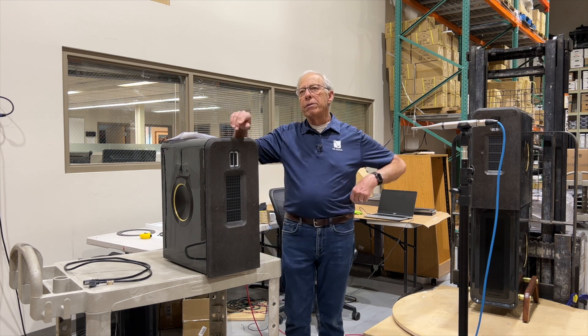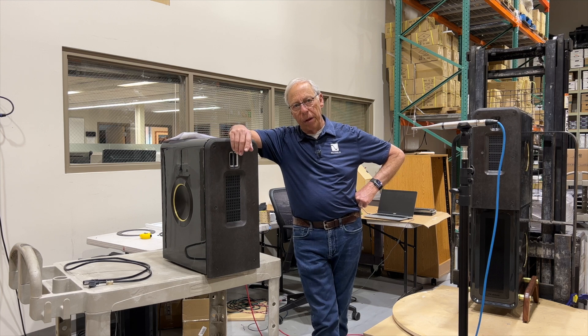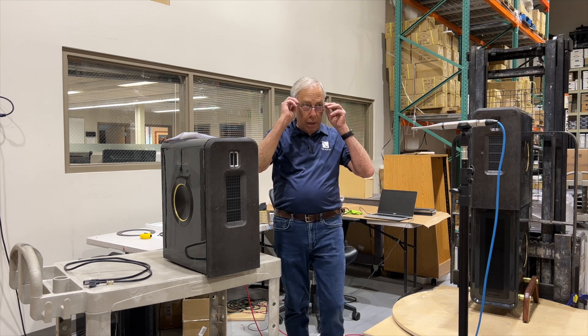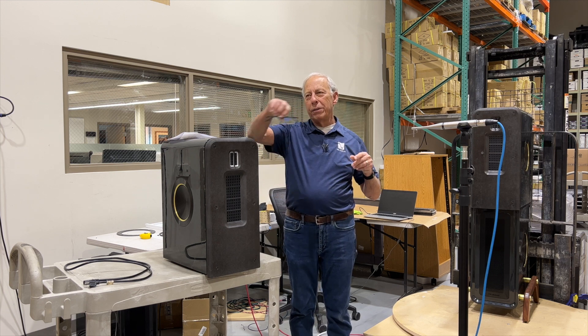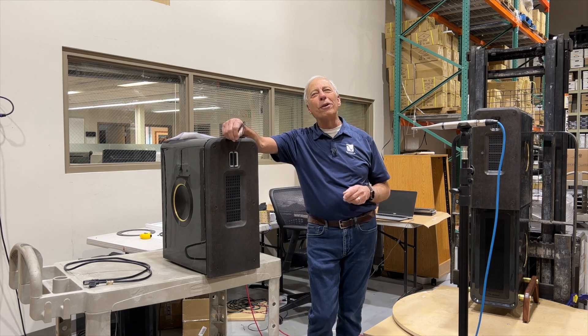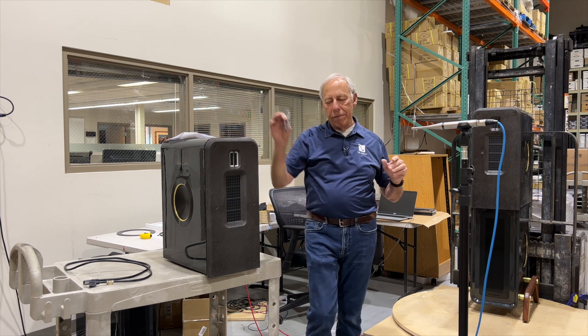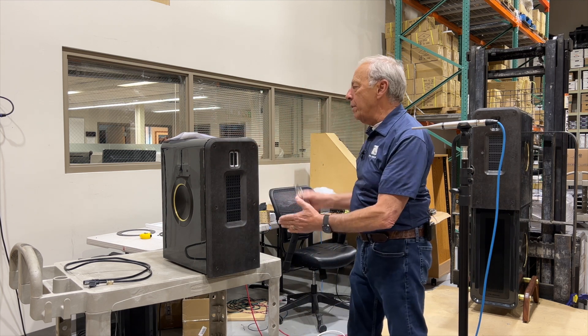So much of that depends on the actual speakers themselves. Some brands of speakers are designed to be very specific on axis.